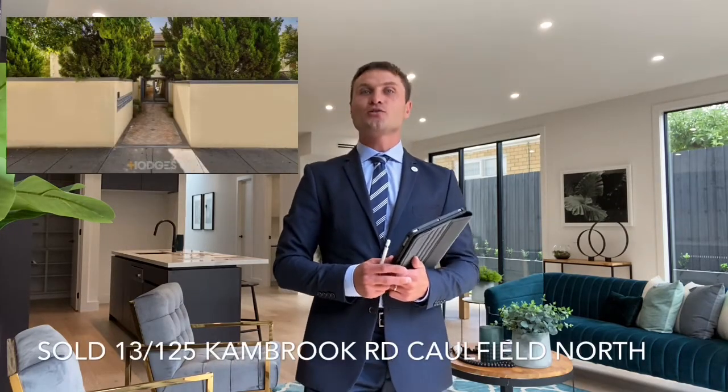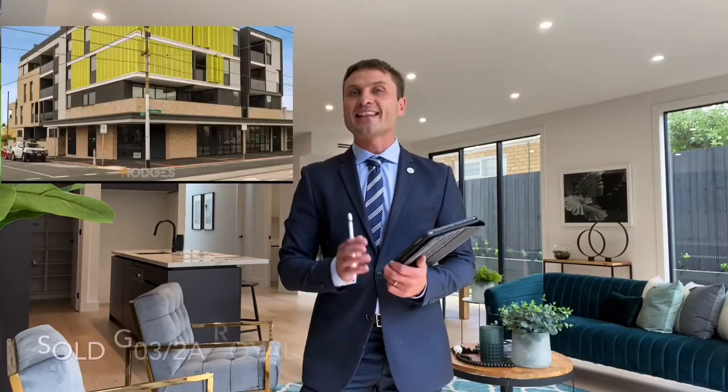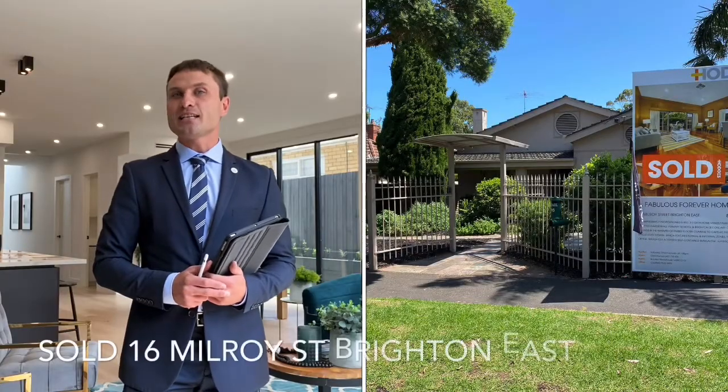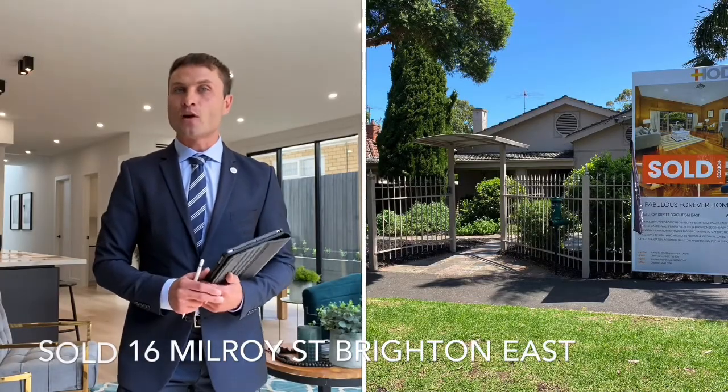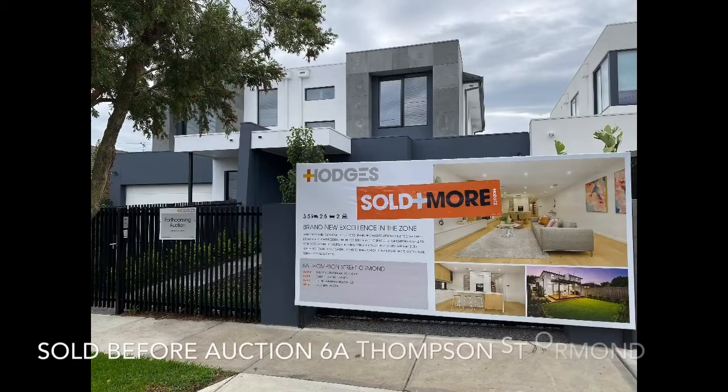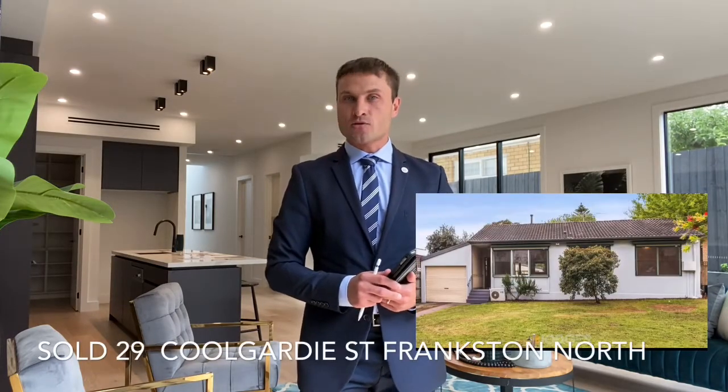Starting with 13/125 Cambrook Road, a two-bedroom apartment in Caulfield North. Another two-bedroom apartment on Royal Parade in Caulfield South. Next is 16 Milroy Street, a five-bedroom house in Brighton East. And 68 Thompson Street, a beautiful new three-bedroom townhouse in McKinnon — sold prior to auction. And 29 Colgatti Street, a three-bedroom house in Frankston North.